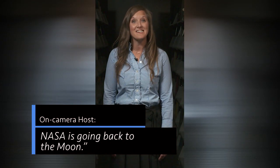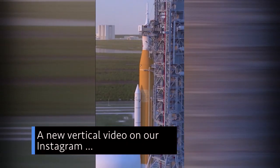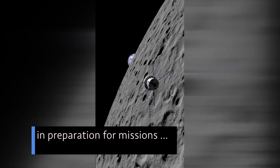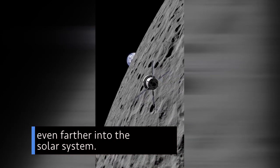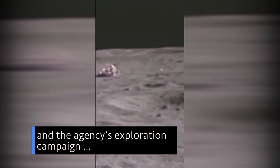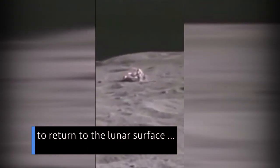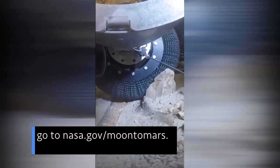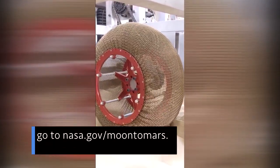In case you hadn't heard, NASA is going back to the moon. A new vertical video on our Instagram takes you behind the scenes to show five ways we're working to get astronauts back to the moon, in preparation for missions even farther into the solar system. To learn more about our moon and the agency's exploration campaign to return to the lunar surface and eventually send humans to Mars, go to nasa.gov/moon-to-Mars.